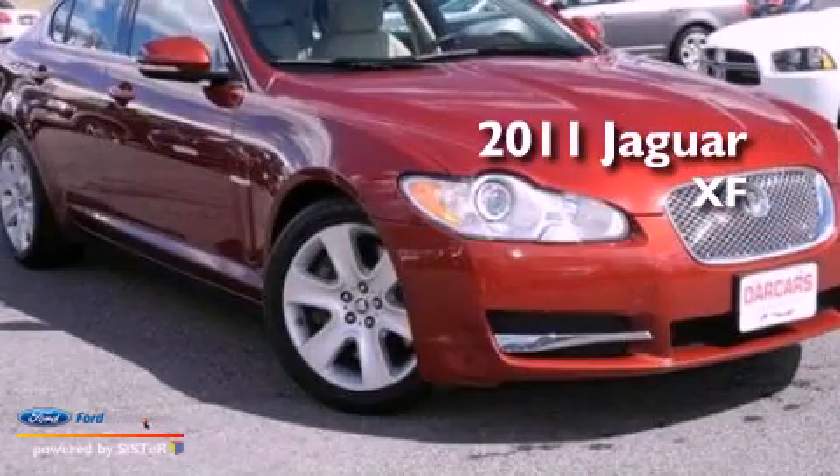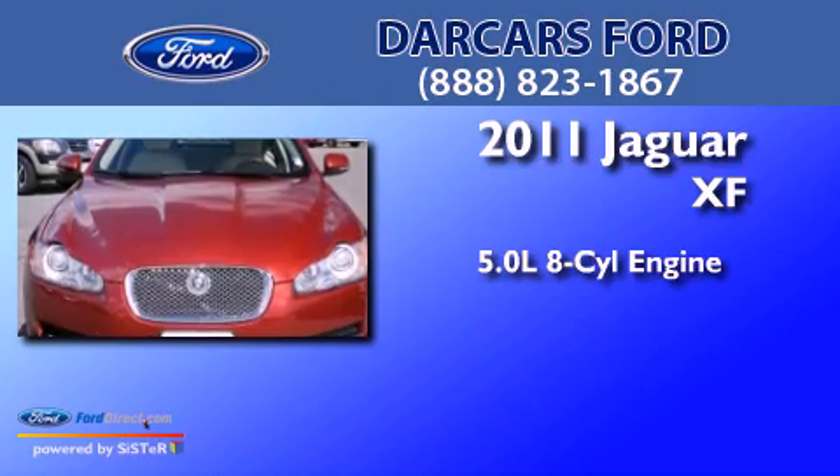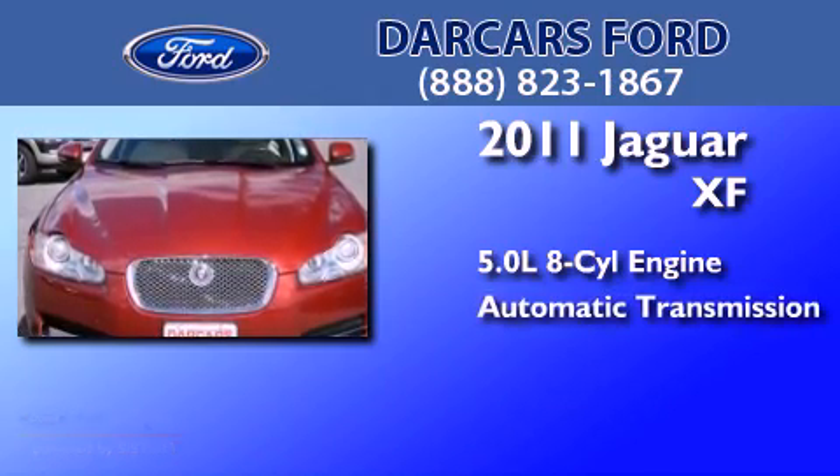This is a 2011 Jaguar XF. It has a 5.0 liter, 8-cylinder engine and an automatic transmission.